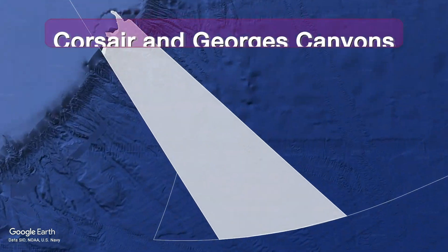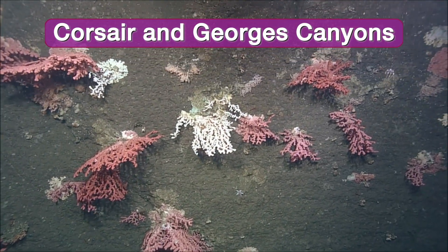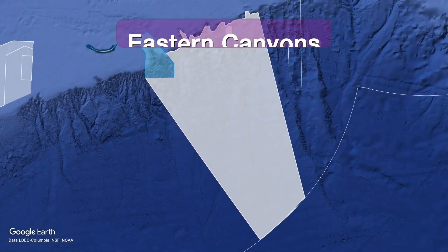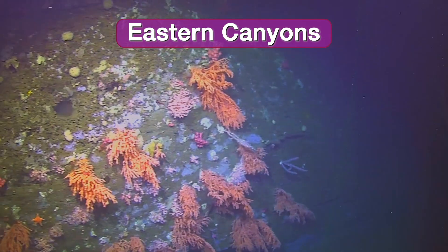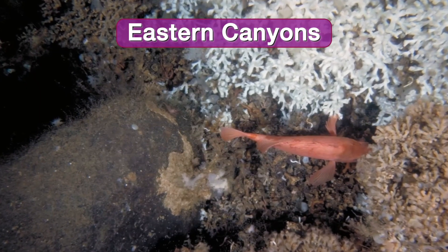The Corsair and Georges submarine canyons, where a variety of branching corals such as bubblegum coral can be found, and Eastern Canyons, which is home to many types of coldwater corals and the only known location of a living Lophelia pertusa reef in Atlantic Canada.